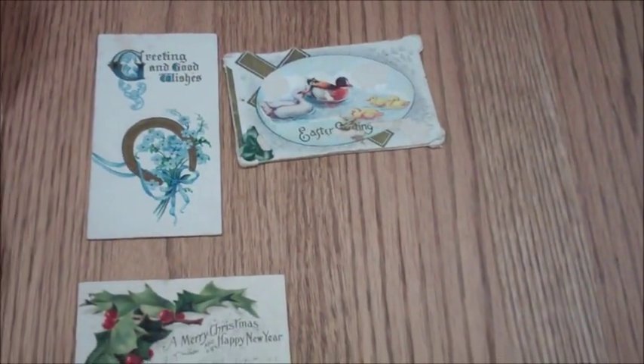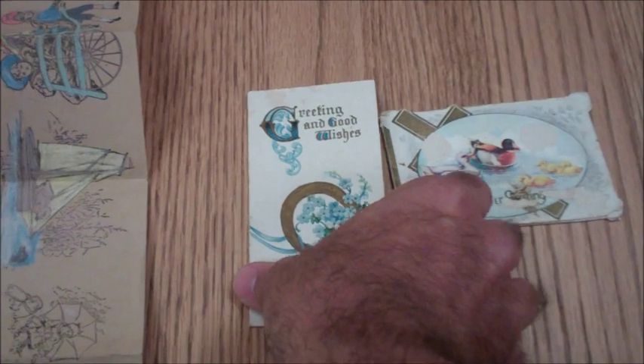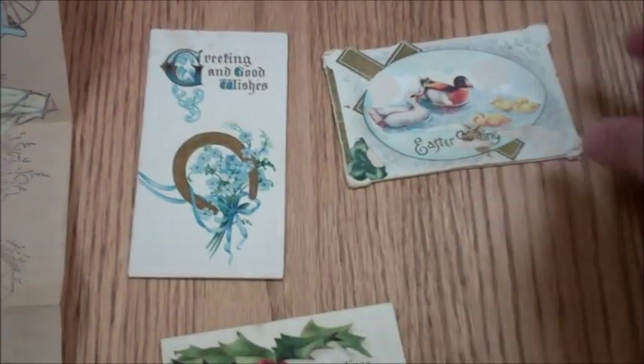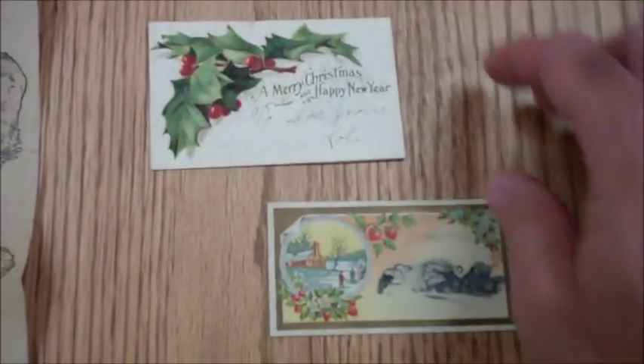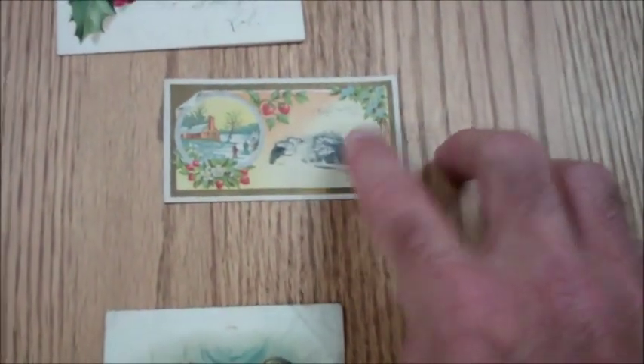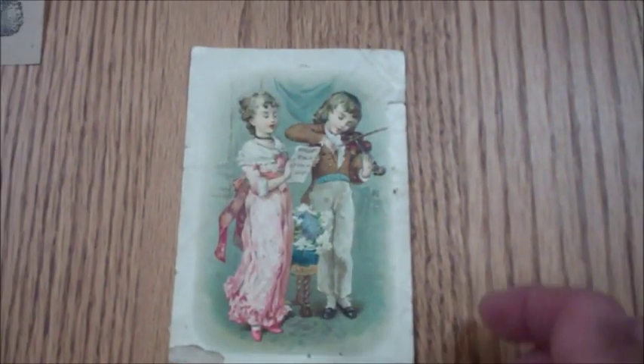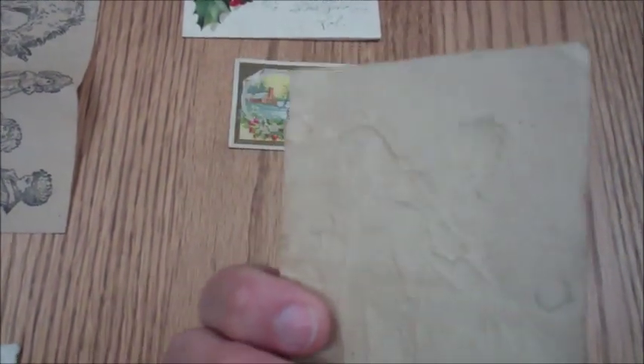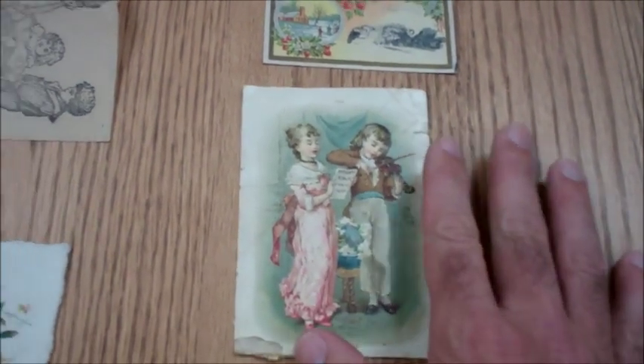First there are some what you call forget-me-not cards and little greeting cards. This is a New Year's card from way back when, an Easter greeting card, Merry Christmas, Happy New Year — a little forget-me-not card. Check this one out, one of my favorites. Nothing written on the back, just a card. As you can see it's raised — it's not just printed on there, it's actually raised. You can tell on the back there. Just a cool little piece.